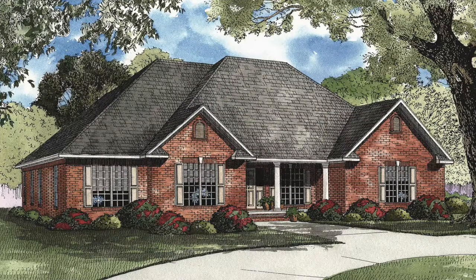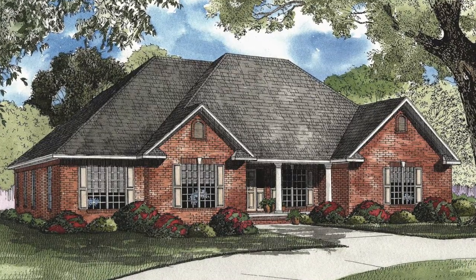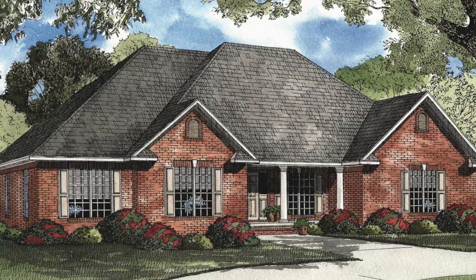Today I will take you through Kensington Cove, NDG 514. The exterior of this traditional style home features brick and decorative columns on the covered front porch. There are many optional features to this home, allowing you to personalize and make this home truly yours.